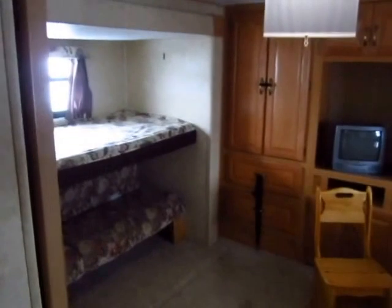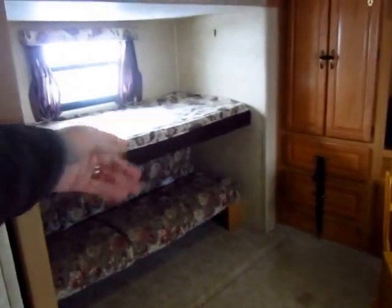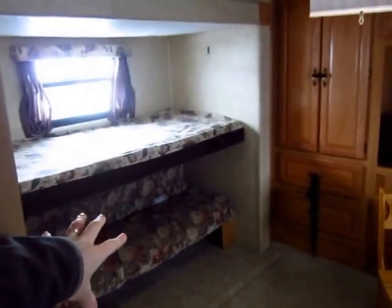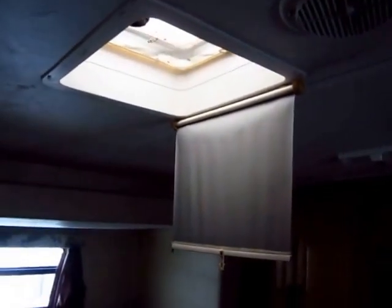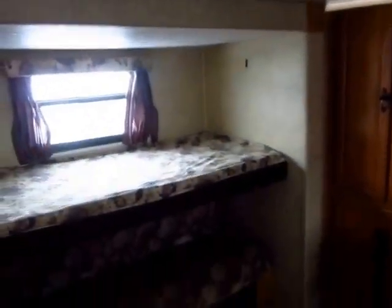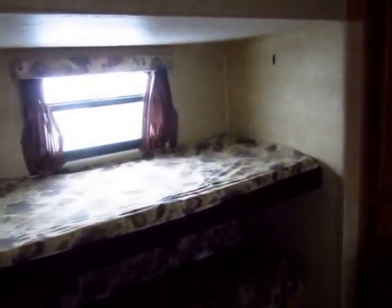Speaking of kids, there is a privacy pocket door for both the front bedroom and the rear bunkhouse. The upper bunk folds up so you can use it as a sofa during the day and fold it down into a sleeper at night. I kind of have it between the two here — this is just a little daytime shade. It jackknifes down like a common jackknife sofa. Notice how much headroom there is in here because this trailer is extra tall.